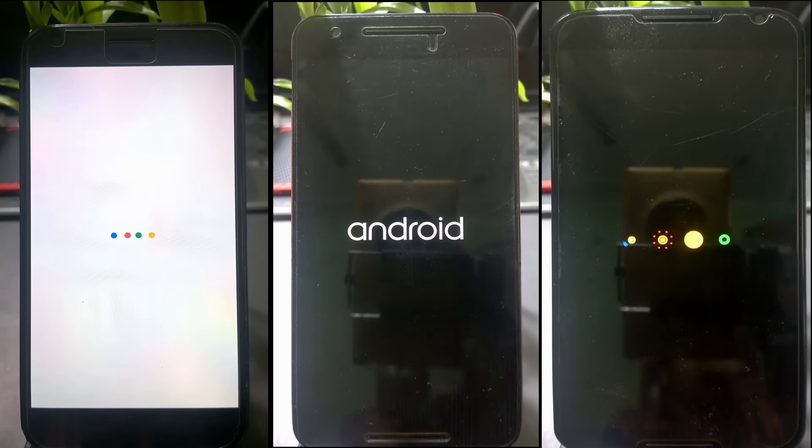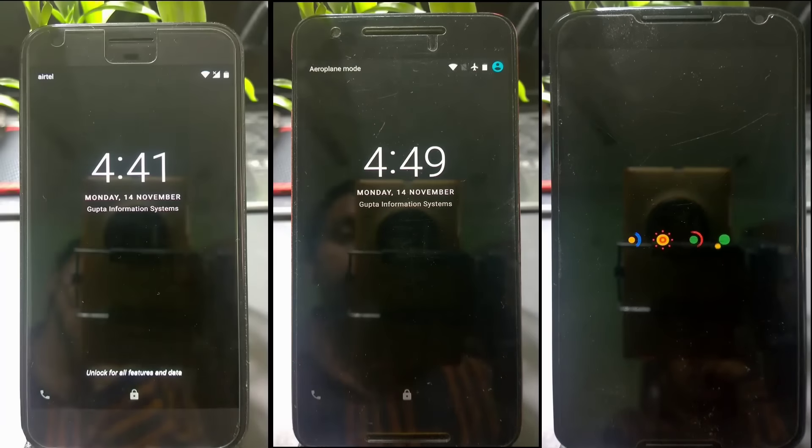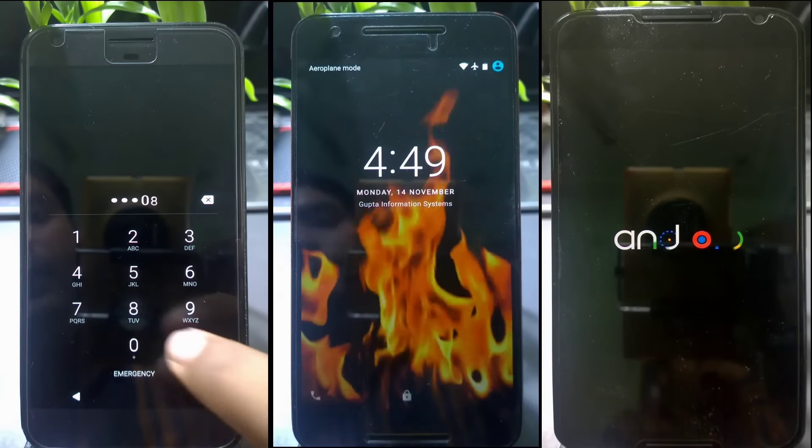The Nexus 6P is the first to fully boot up, followed by the Pixel, then the Nexus 6 — about four to five seconds of difference between the Nexus 6 and the Nexus 6P.